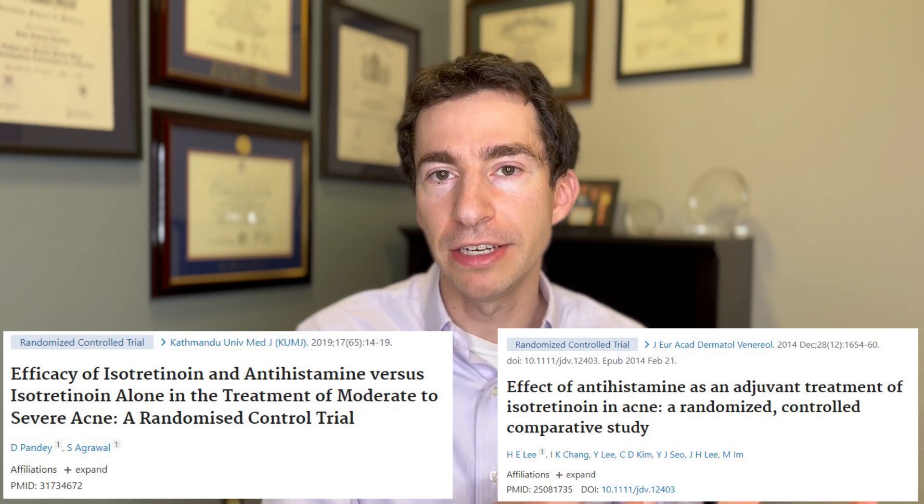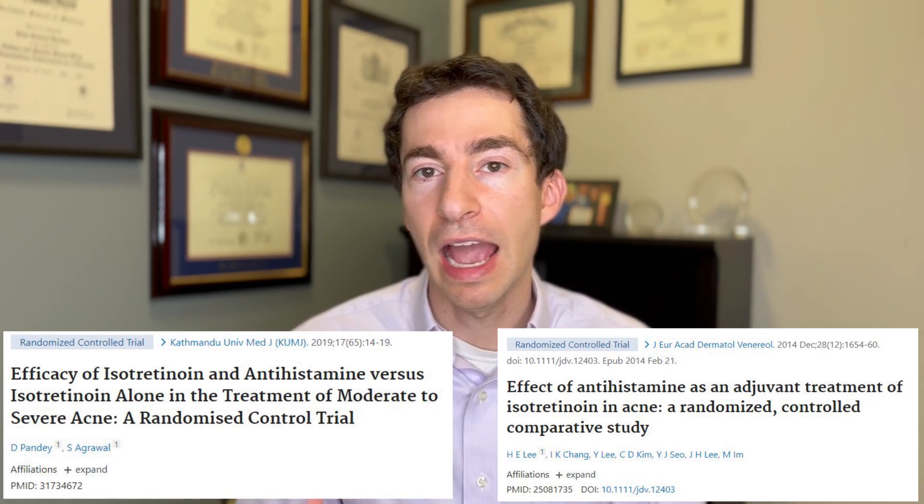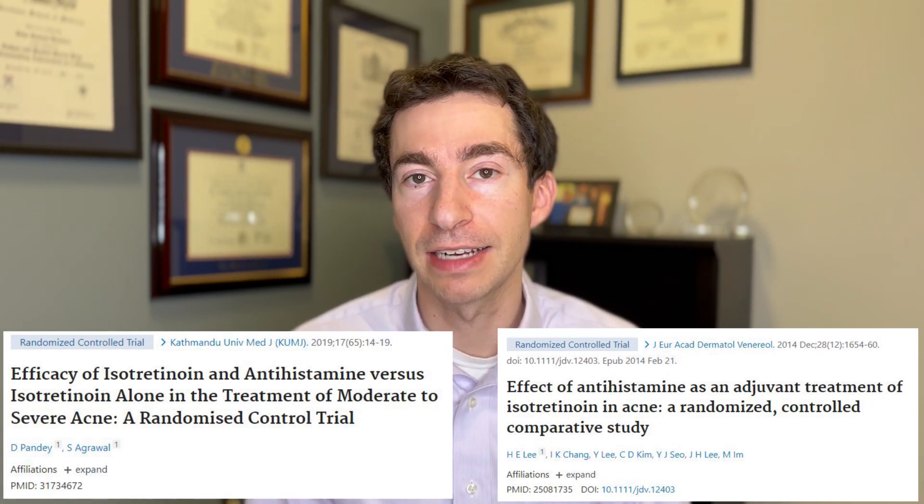Another feared side effect of topical retinoids is purging — a flare of acne when you first start them. Many patients are afraid to start because of this concern. Just like starting slowly helps reduce irritation, it can also help reduce this initial flare. With oral retinoids, we've found that taking a non-sedating antihistamine like loratadine or cetirizine can help reduce the likelihood of purging, and I wouldn't be surprised if there's a similar effect with topical retinoids, though those studies haven't been done yet. If there is some purging, don't despair — these are pimples that were going to happen anyway, just coming out sooner. Keep going; it takes at least six to eight weeks to start getting benefits.